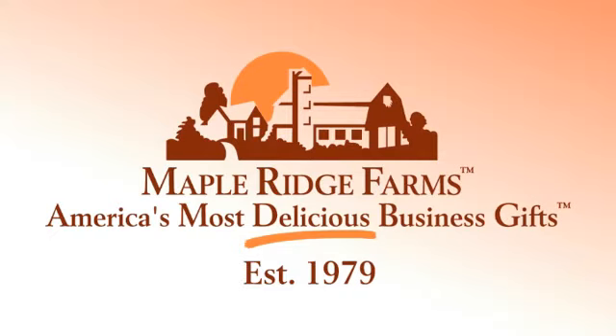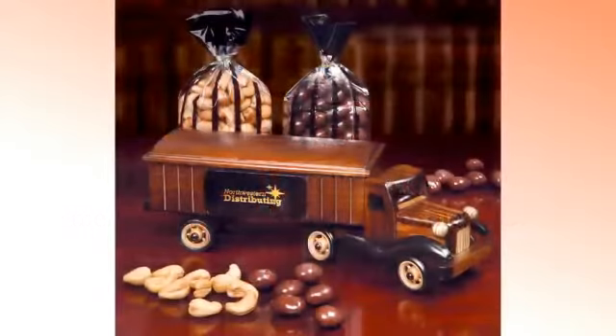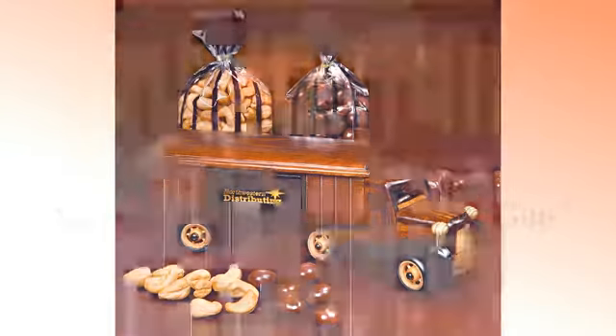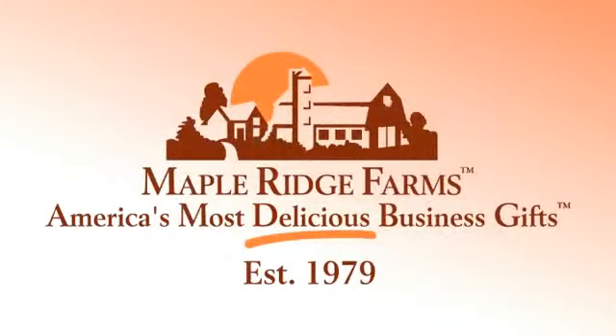This portion of the Industry Show is brought to you by Maple Ridge Farms, the most trusted food gift supplier in the industry. Our new 1950s tractor-trailer truck is packed with a delicious cargo: fresh-roasted, extra-fancy jumbo cashews and rich chocolate-covered almonds. Maple Ridge Farms, helping businesses show appreciation for over 30 years.